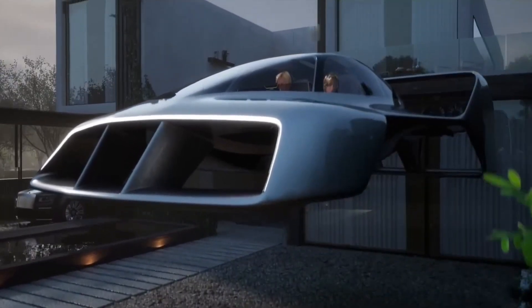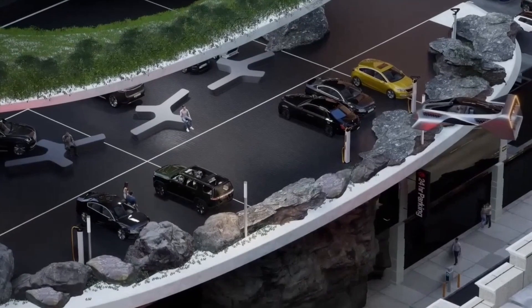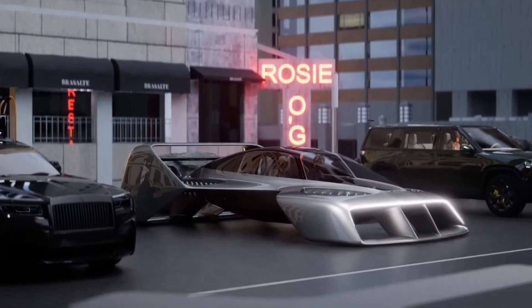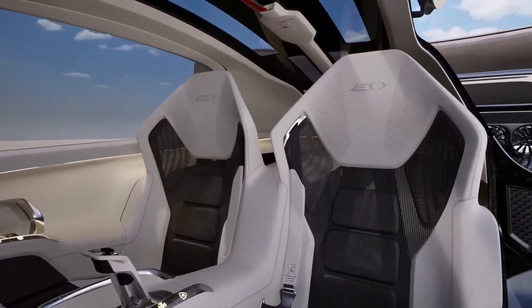Leo Flight is also working on a two-seater variation called Leo Coupe, which promises to offer much greater performance, reaching speeds of 322 km per hour and a flight range of 42 km. Production of the Leo Coupe will start by 2027, indicating the firm's real intentions to introduce personal air travel to daily use.